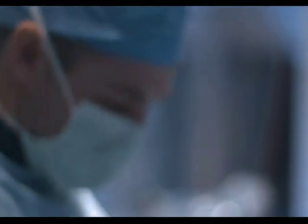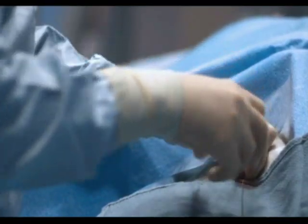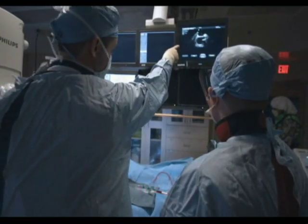Deborah opted to go with the less invasive approach of placing a patch in the hole through the leg. During a cardiac catheterization, a thin tube, or catheter, is inserted into a blood vessel in the groin and guided to the heart. Through the catheter, a mesh patch or plug is put into place to close the hole. The heart tissue grows around the mesh, permanently sealing the hole.